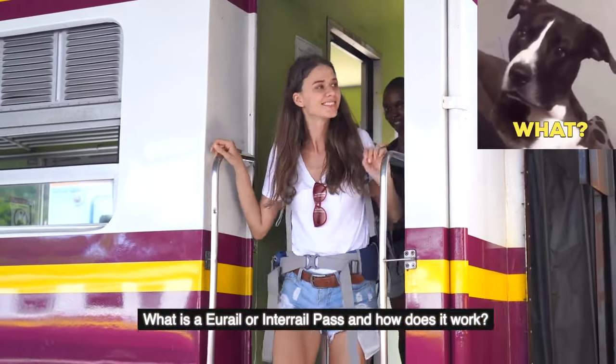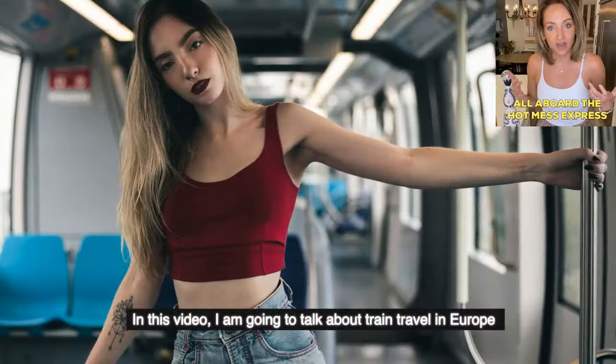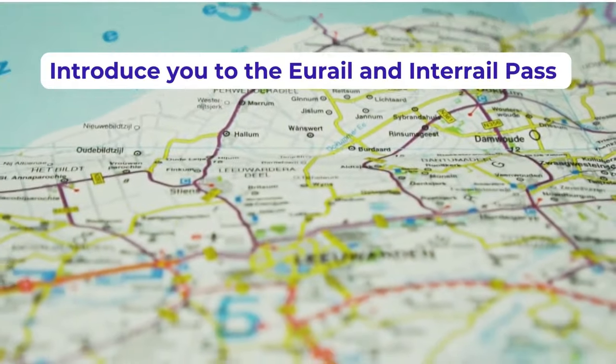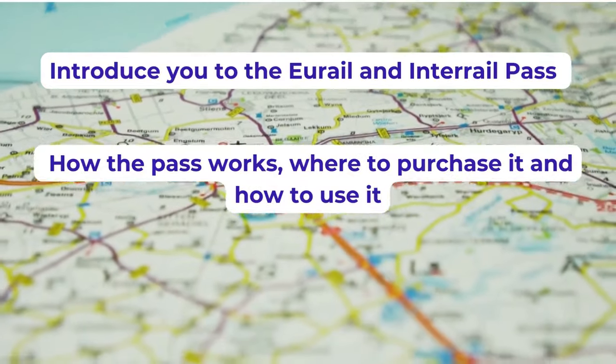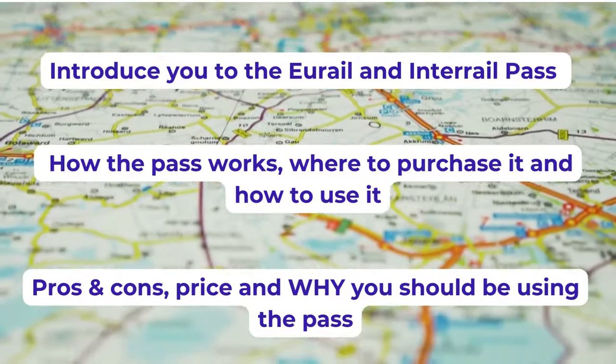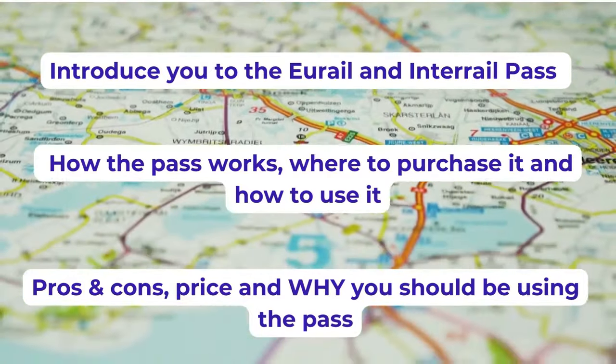What is a URail or Interrail Pass and how does it work? In this video, I am going to talk about train travel in Europe. We'll introduce you to the URail and Interrail Pass, explain how it works, where to purchase it, how to use it, and the pros and cons, price, and why you should get this amazing train pass.